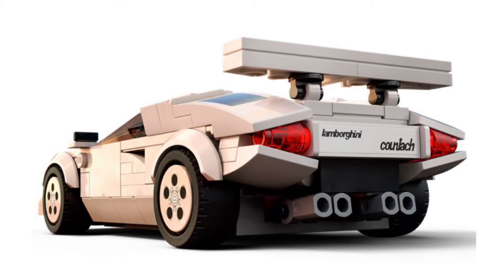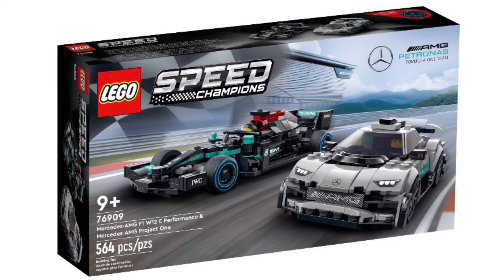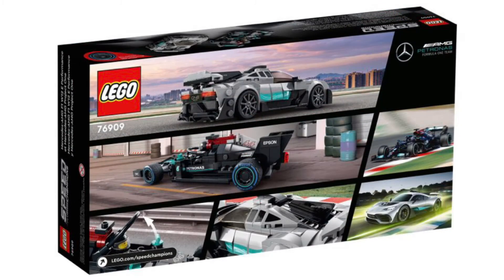The next set is probably my favorite set of the wave. This is the Mercedes AMG F1 W12E Performance — the F1 car — and the Mercedes AMG Project One, which is their hypercar based off the F1 car. This is going to be such a cool set for $40 Canadian or $30 USD, and it's going to include 564 pieces. The set number is 75909.